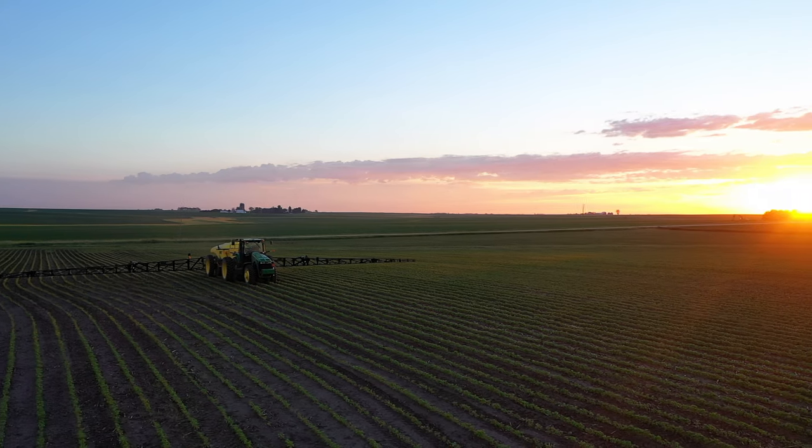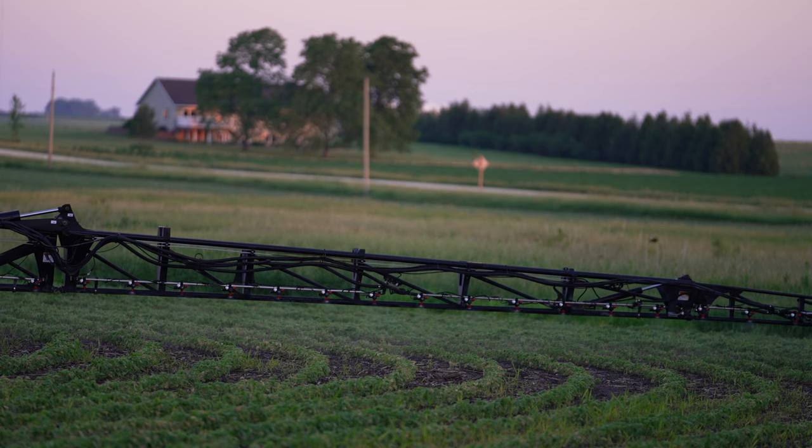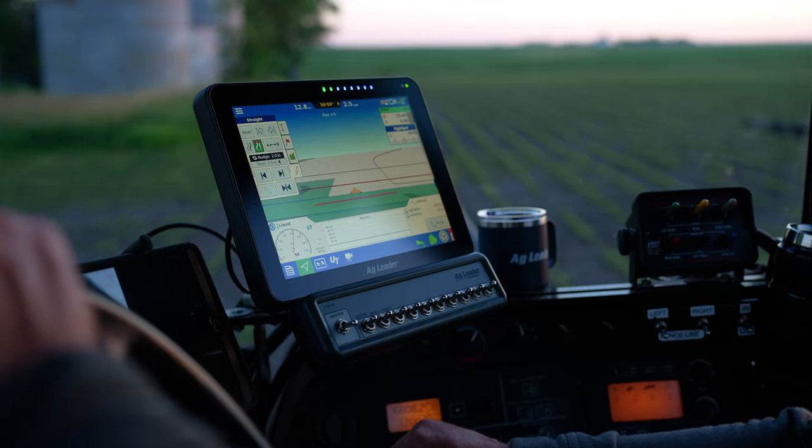We have end rows and waterways that are not straight, so the turn compensation is really great for that — especially on a 120-foot boom — because that outside edge is going faster than the inside, so it compensates for you so everything is sprayed at the same rate.